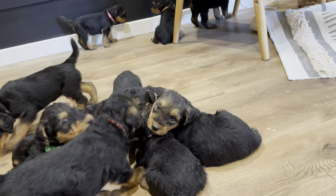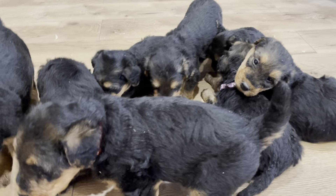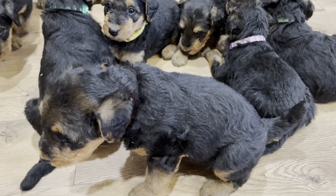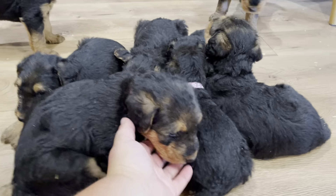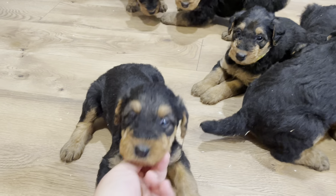Honey, you better hurry — your mama's not liking this. So these guys will probably be a little bit later to wean because we kind of let the mom show us when she's ready to wean. And even though she's definitely ready to cut out on nursing, she's not ready to be separated from them yet. But it's good for her to have a little separation.